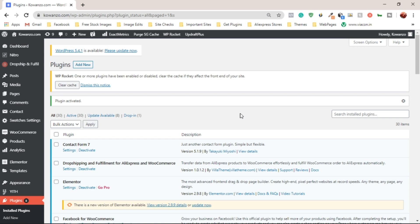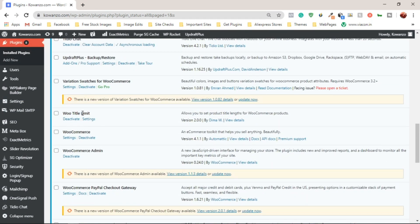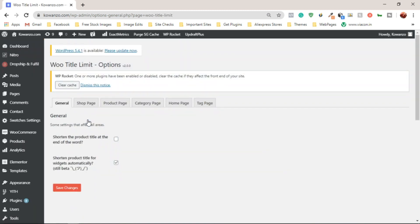To access the WooTitle Limits settings page, scroll down in the plugins list and find WooTitle Limits, or hover over Settings in the WordPress dashboard where you'll see the WooTitle Limits option. Click on that or click the Settings link to be taken to the WooTitle Limits settings page.